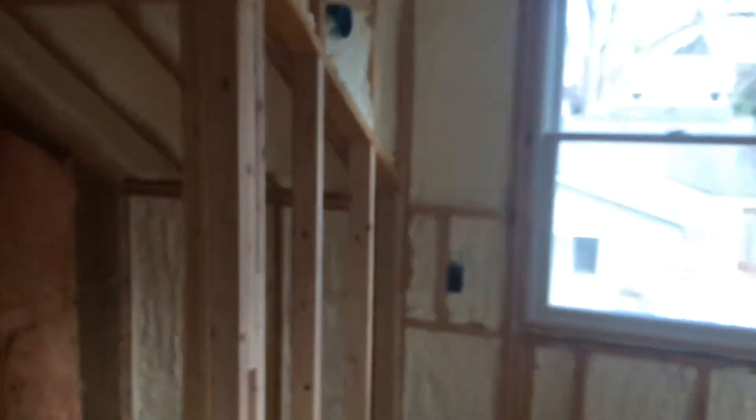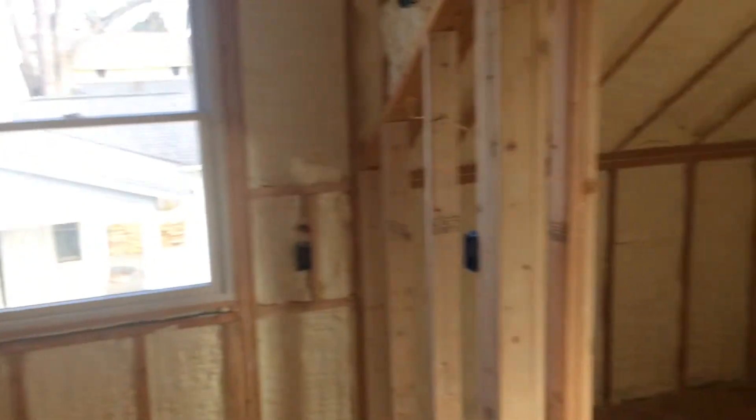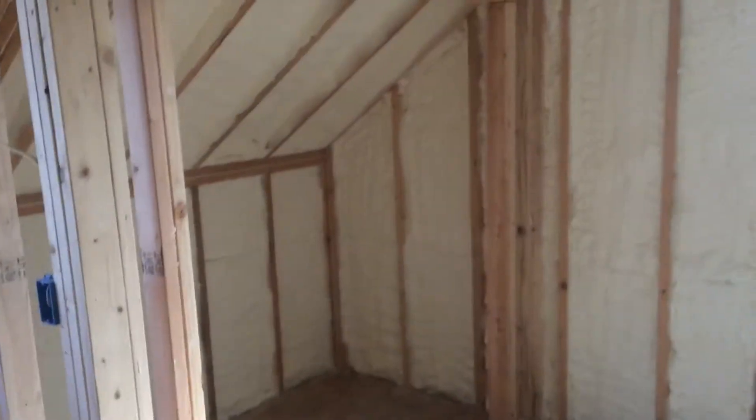Hi, this is Nate Adams with Energy Smart Home Performance and I want to show you a problem that I found in a spray foam job — pretty typical — and you just have to check after the fact to find out. This is a client house, this is an addition here, and you can see everything's gotten foamed, even a wall that's in the middle here. This is open cell for sound absorption.